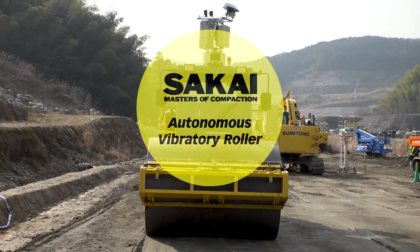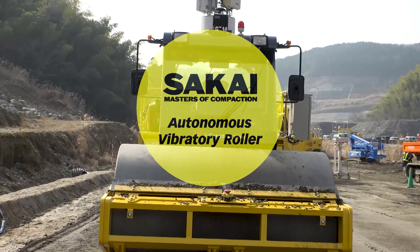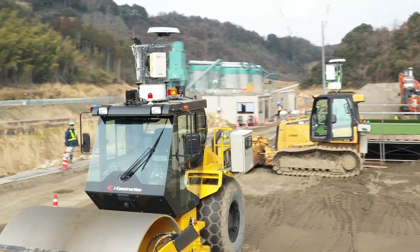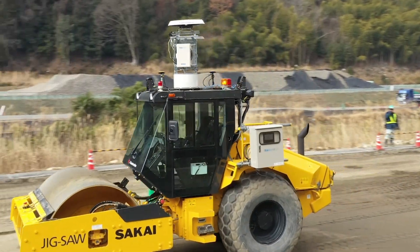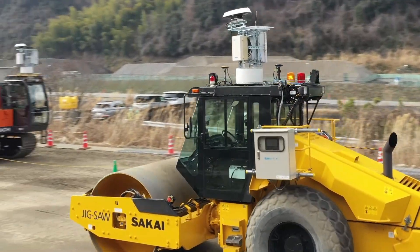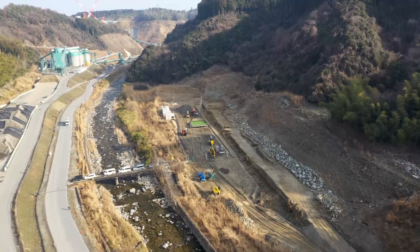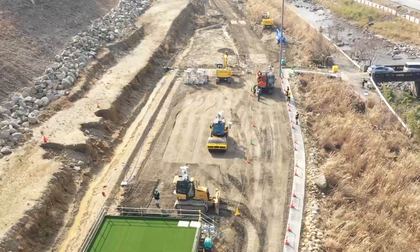Sakai developed an autonomous vibratory roller prototype. The project was conducted by the Japanese government, a leading contractor, and 5G data technology companies in Japan.